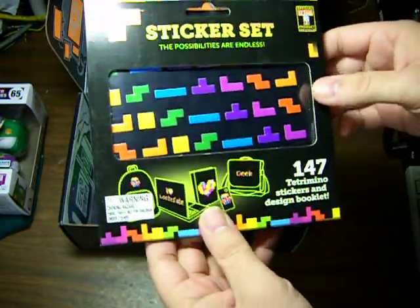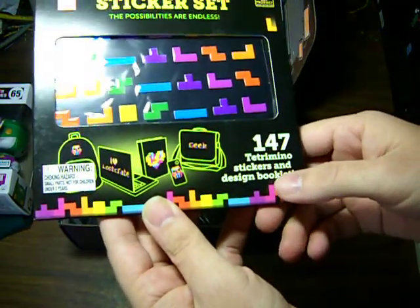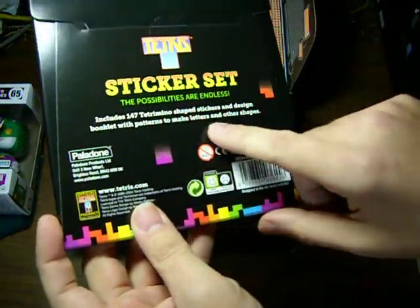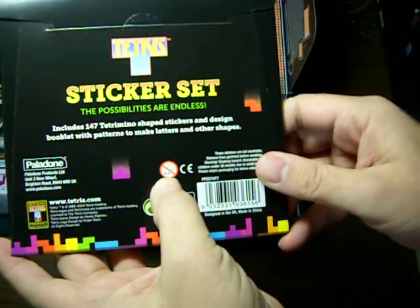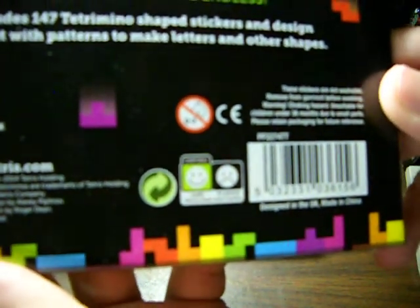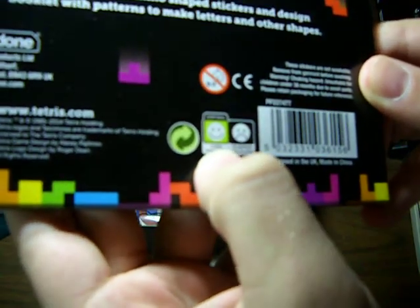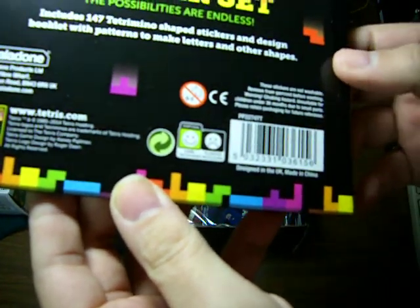Tetris stickers! Neon Tetris sticker set — the possibilities are endless. 147 Tetramino stickers and a design booklet. Shape stickers, design patterns, make letters — it says zero to three. Sad onions. There's a weird one — part of his face is chopped off, a poor kid. You recycle smiley faces? Whether they're made out of cardboard or plastic. Designed in the UK, made in China, and shipped to America. Nice.